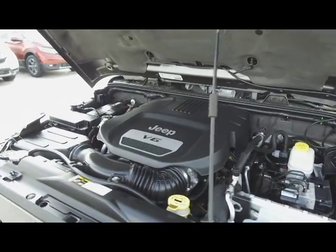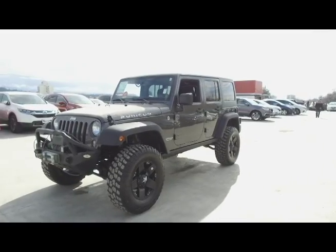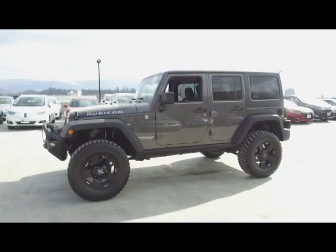Under the hood we have a 3.6 liter V6 which produces 285 horsepower. This Jeep has had no accidents or damage, comes with a towing winch and of course has a removable roof.